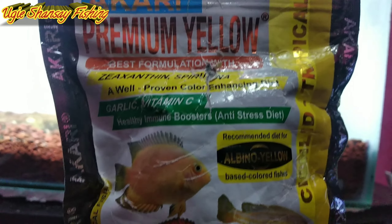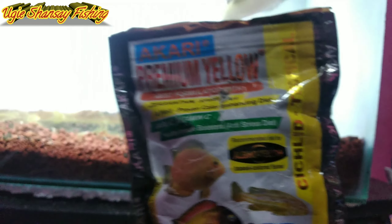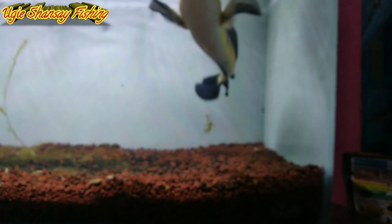Ini pelet yang saya gunakan, yaitu Akari Premium Yellow. Ini sehari-hari saya pakai ini. Dan untuk maggot itu mungkin untuk cemilan saja — besarnya saya kasih pakan Akari Premium Yellow.